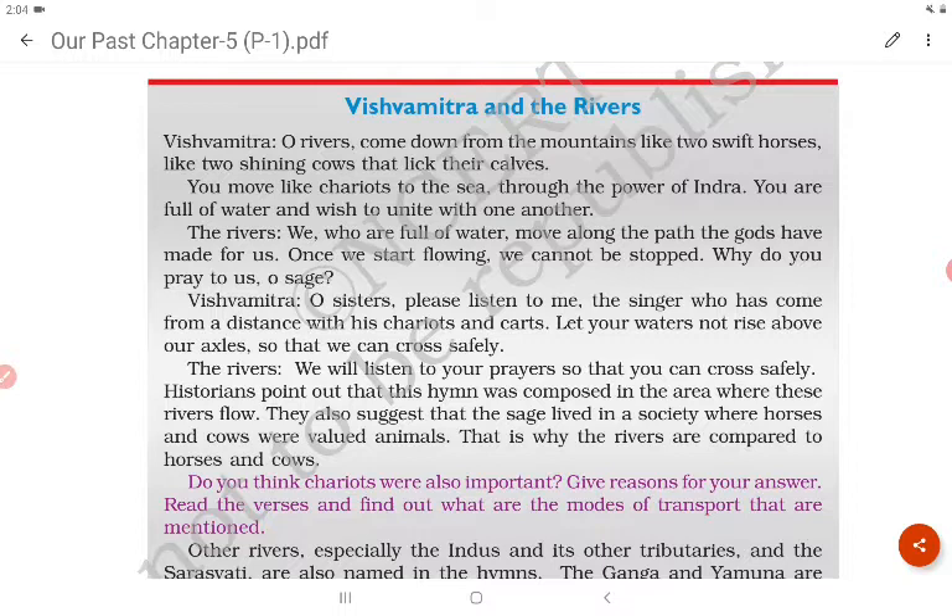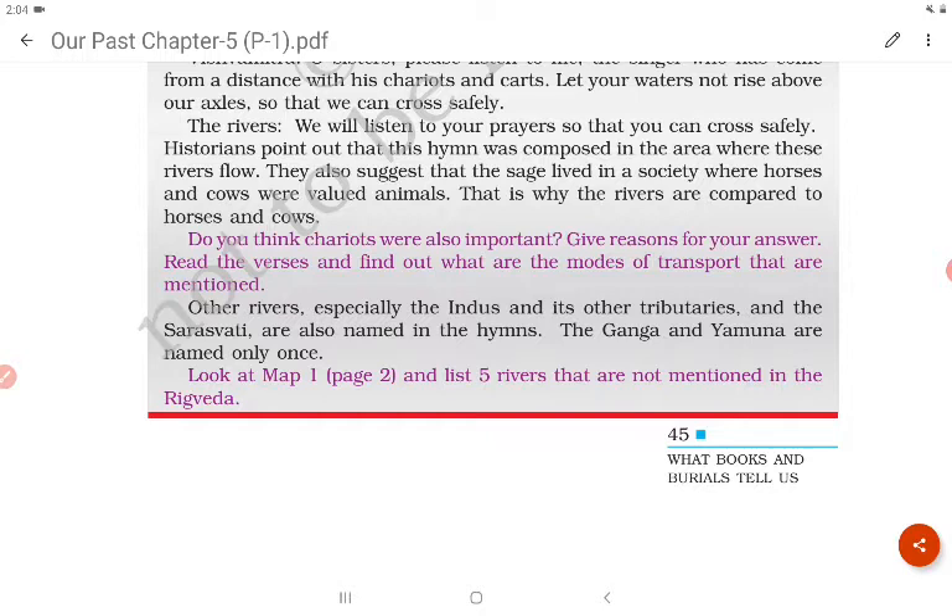Chariots were also evidently important, as they are mentioned as modes of transport. Other rivers, especially the Indus and its tributaries and the Saraswati, are also named in the hymns. The Ganga and Yamuna are named only once.